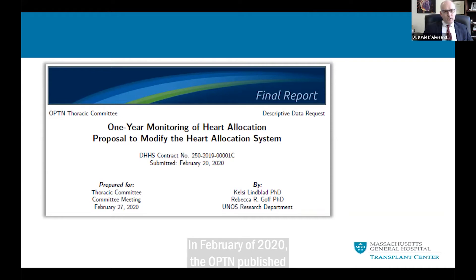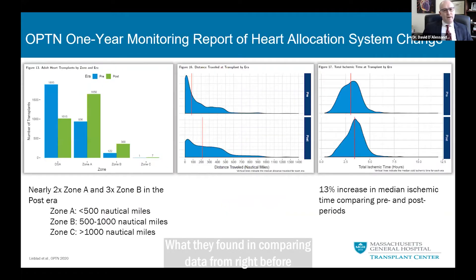In February of 2020, the OPTN published this one-year monitoring report. What they found in comparing data from right before to right after the policy change was not necessarily unexpected. As you can see, the number of organs procured from a center's donor service area dropped by almost half.